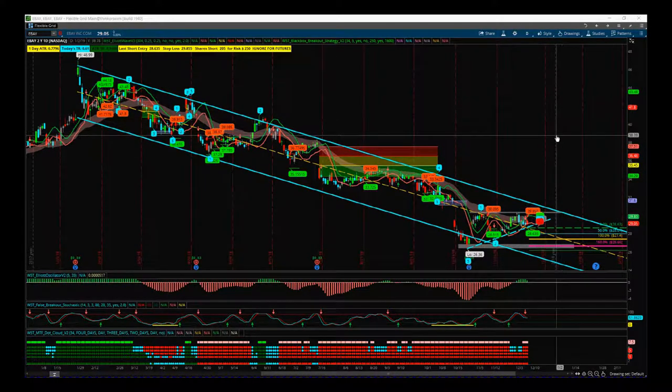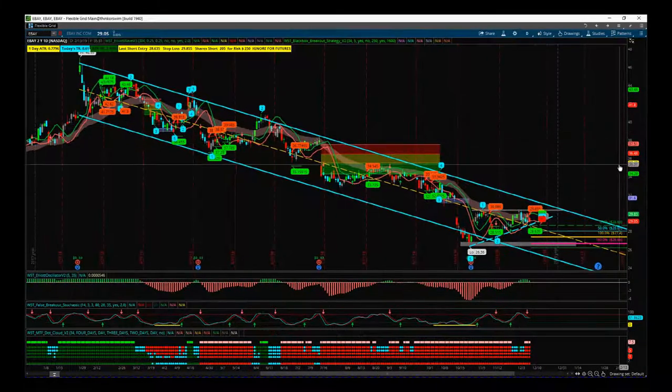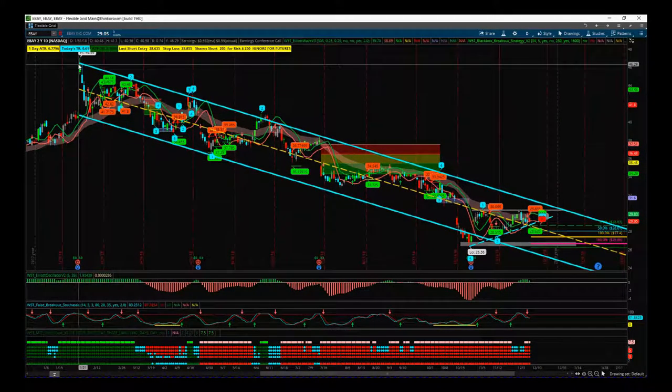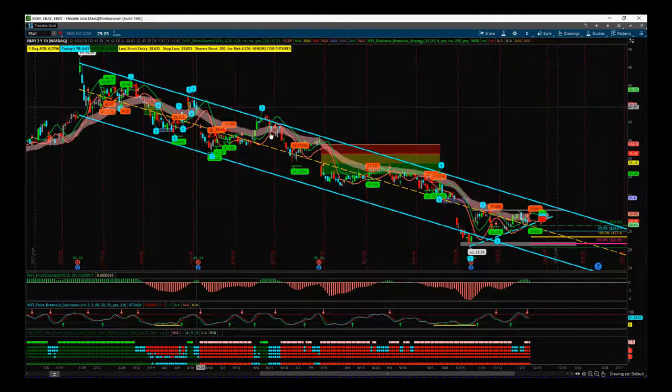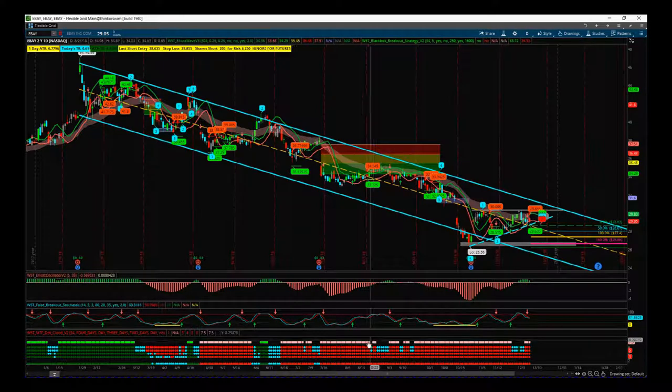eBay is coming on alert on my watch list from our Black Box Breakout indicator — currently just for the ThinkOrSwim platform, but we are developing it for NinjaTrader and TradeStation shortly. Looking at eBay this year, we've basically been in a strong downward trend, and we've just had the signal now.